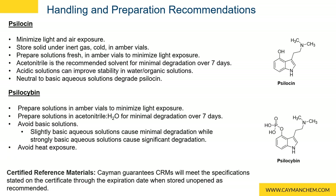A note about our certified reference materials: we do guarantee stability of our CRMs under proper storage conditions. Once the ampoule has been opened, however, due to the considerations just described, we recommend confirming your handling procedures are maintaining the integrity of your CRM standards.